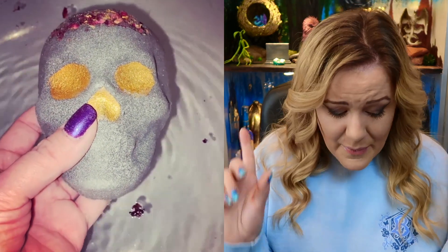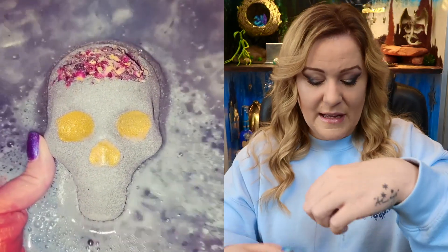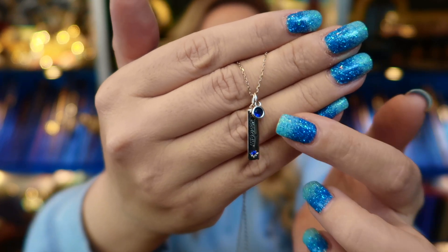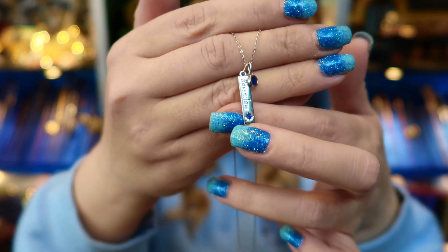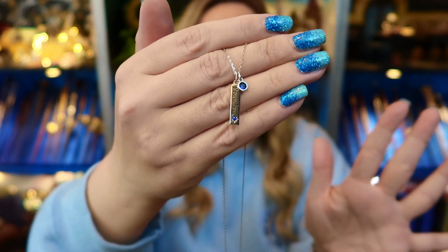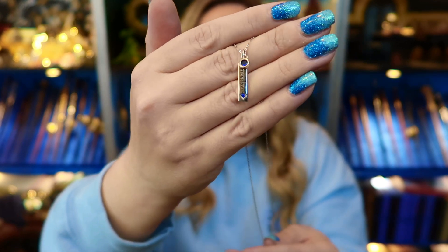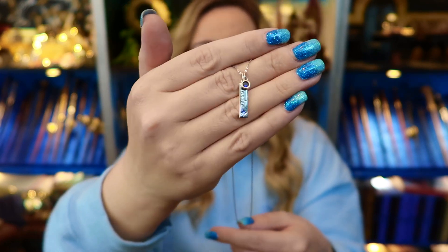Inside that candle I got a Ravenclaw-themed necklace, 925 sterling silver, with a beautiful little blue crystal and the word 'Ravenclaw' written on it. I think there are around six to eight different necklace designs you can get inside this candle, so each time you buy it you're likely to get a different one — making it quite easy and slightly addictive to keep buying.